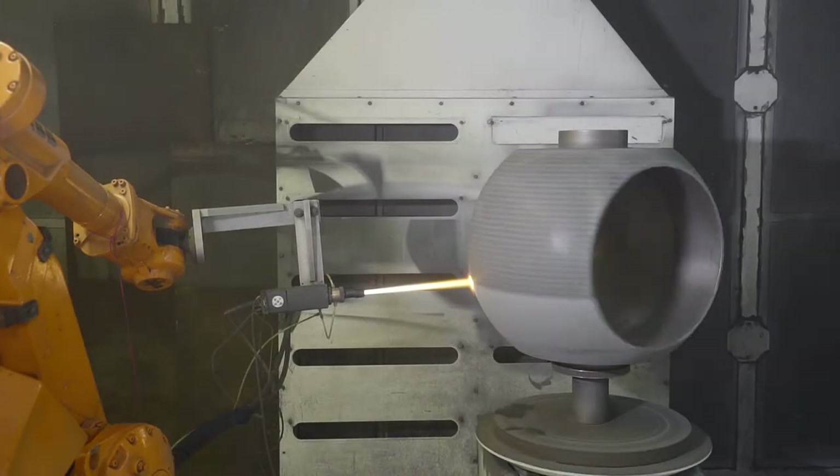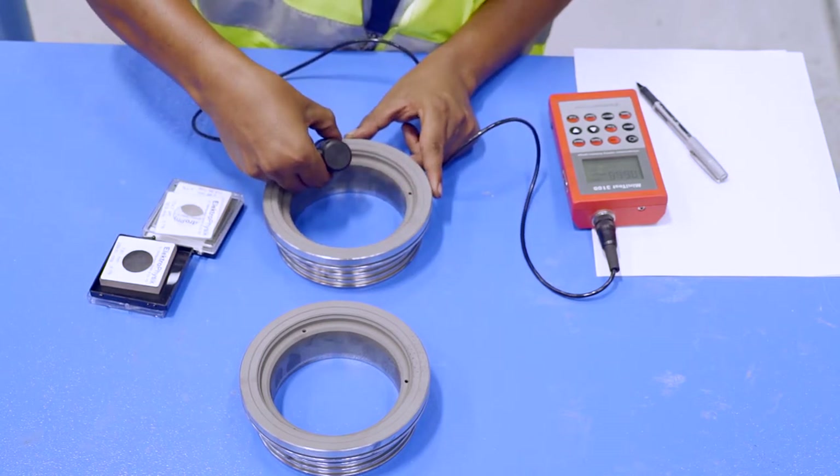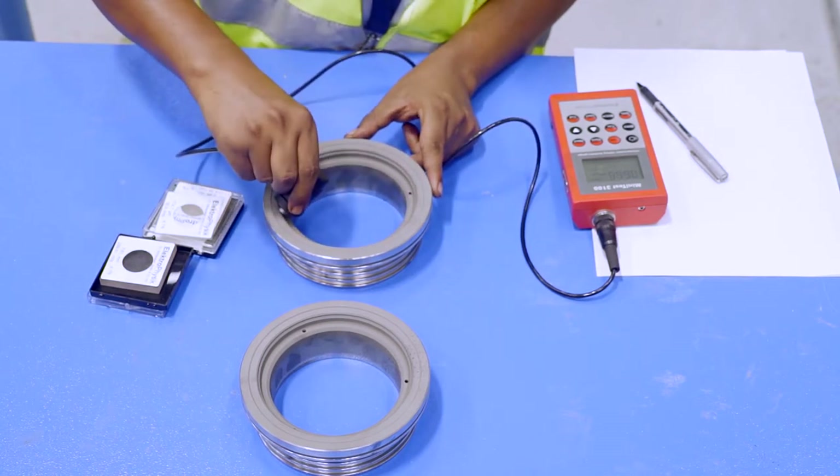Following the tungsten carbide and chromium carbide coating, all components are checked to ensure that the coating thickness conforms to the ITP, quality plan and other specifications.